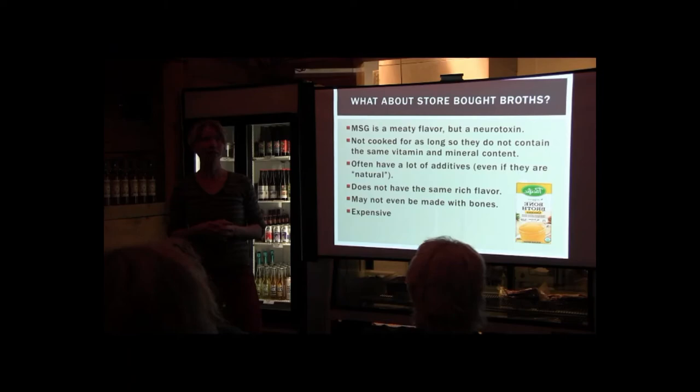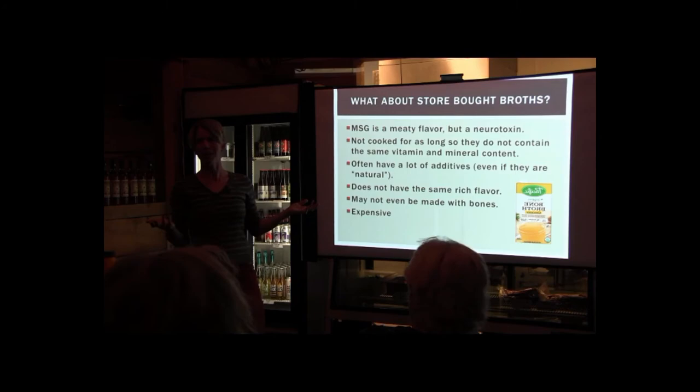What about store-bought broths? There's a lot of additives in them — a laundry list of ingredients, sometimes even sugar. Chances are really good they didn't cook it slow and low for a long period of time to give you the nutritional benefits. If you're looking for bone broth as a therapeutic food or drink, you're not going to get it from the box. They're also really expensive — a box at the health food store can be five dollars, whereas making bone broth at home isn't going to cost you much at all.